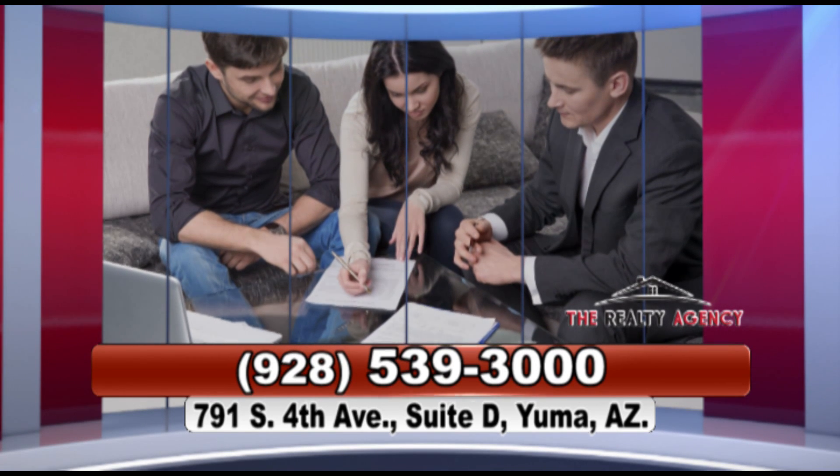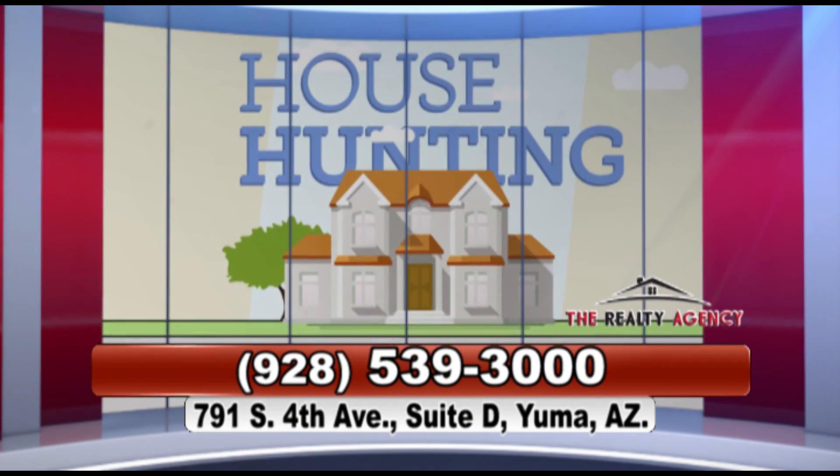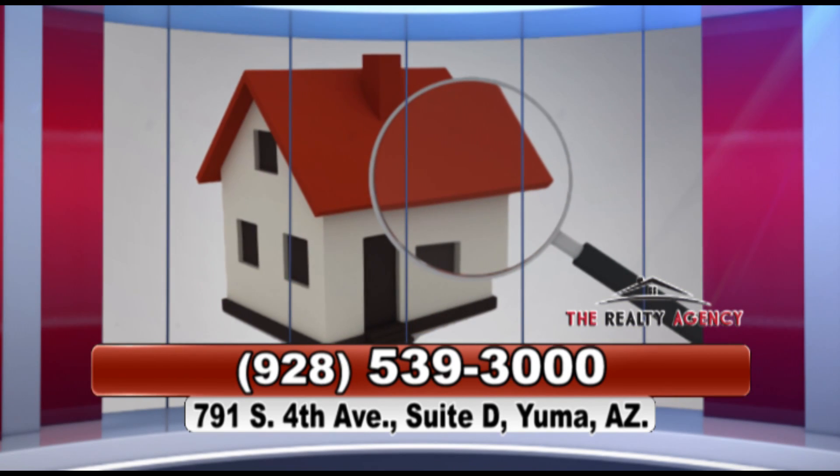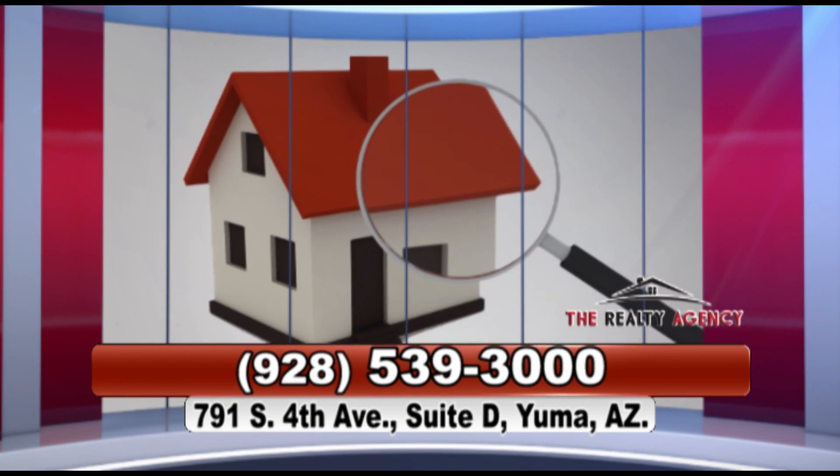Once you are pre-qualified and have your price range, we can start house hunting. It's my job to listen to your needs and wants, find a few homes that fit those needs and wants, and show them to you.